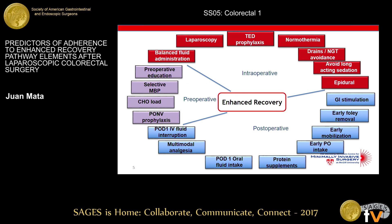These are the elements of our enhanced recovery pathway. We can see a clear distinction between preoperative elements — carbohydrate loading, selective bowel prep, preoperative education — intraoperative elements including the use of laparoscopy, keeping the patient normothermic, avoiding drains and long-acting sedation, and the use of epidural, and the postoperative part, which I'll go into detail on shortly.